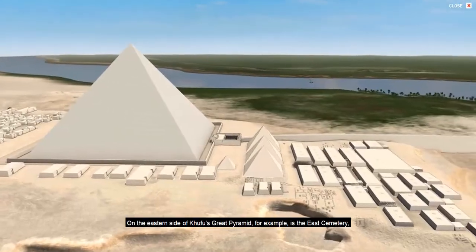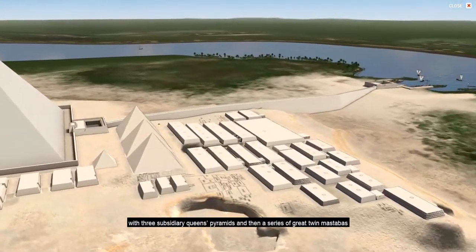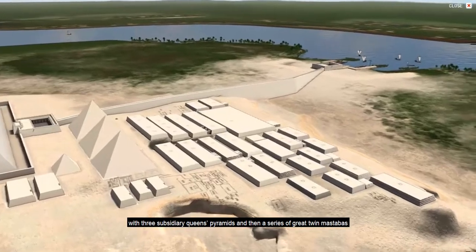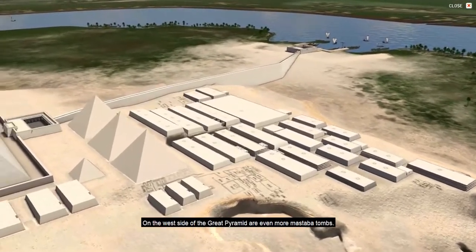On the eastern side of Khufu's Great Pyramid, for example, is the East Cemetery, with three subsidiary queen's pyramids and then a series of great twin mastabas belonging to members of the royal family.